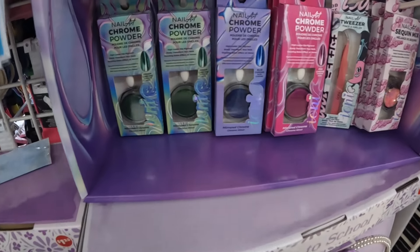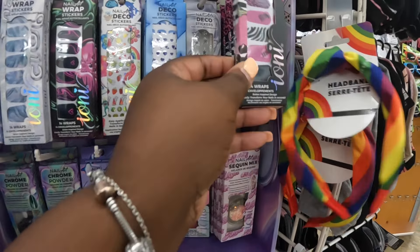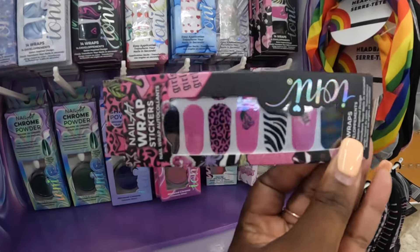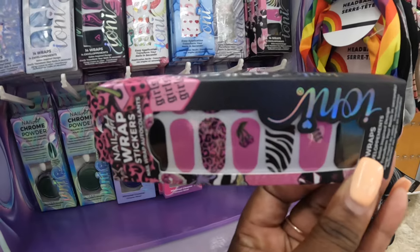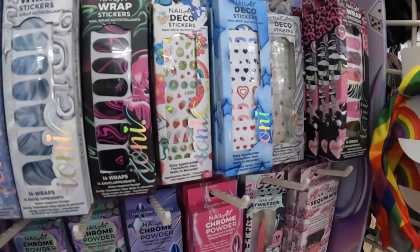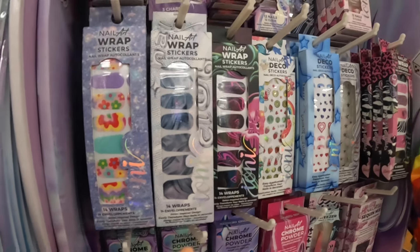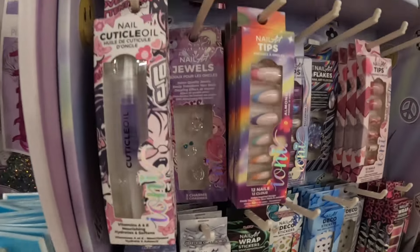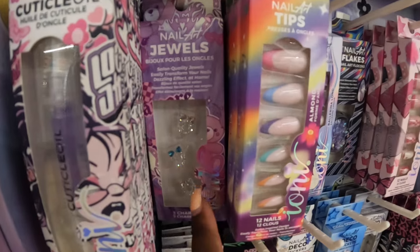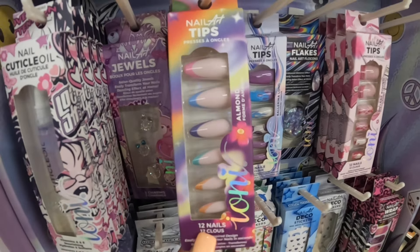And a chrome powder. The last time we didn't see these little nail wraps — some different little nail wraps with the cherries on them, the stars, the groovy, the marble. And some cuticle oil. I thought this was cute — the little press-on jewel nail and then the nails.